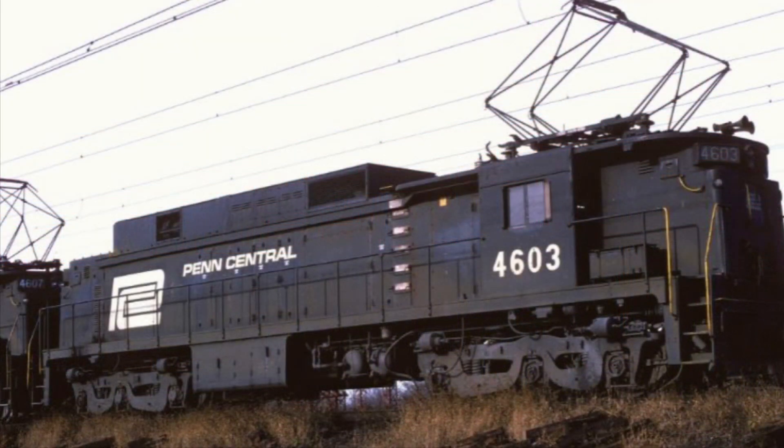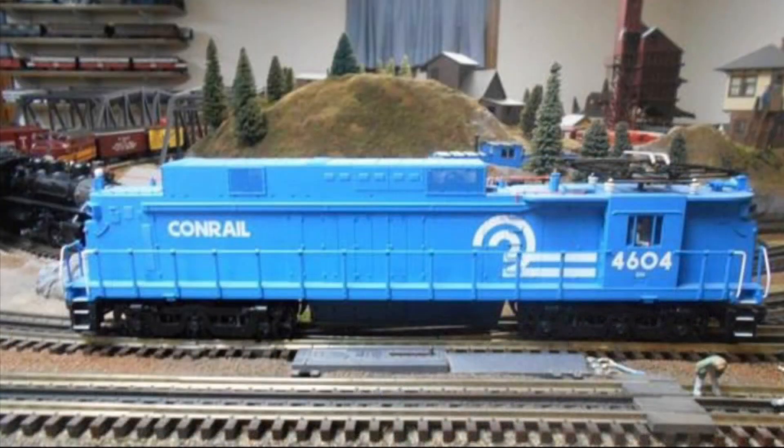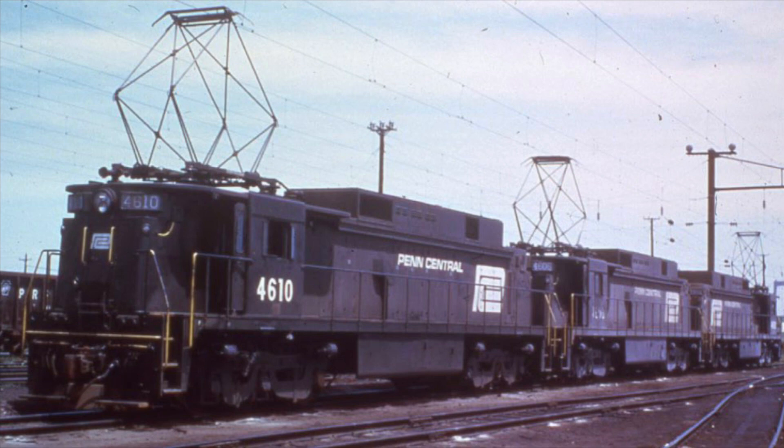When Penn Central was created, the locomotives would be reclassified and renumbered a final time. Penn Central, and later Conrail, would designate them as E33s, renumbered 4600 to 4610. The latter railroad would have 10 of the electrics on its roster.